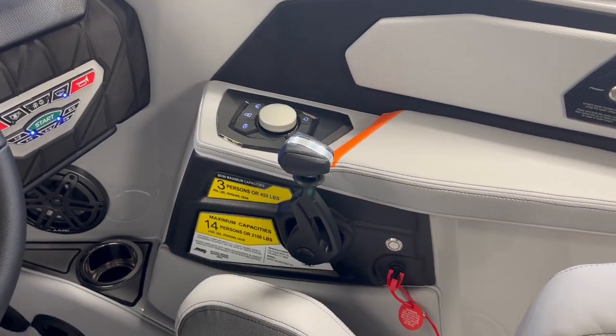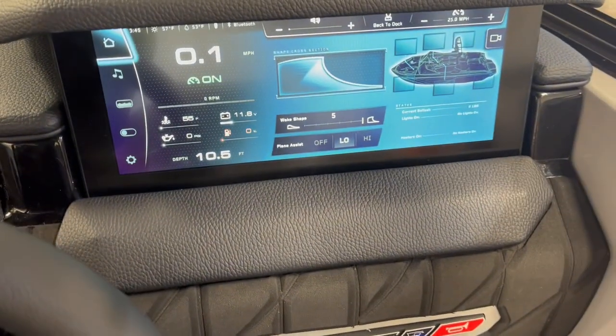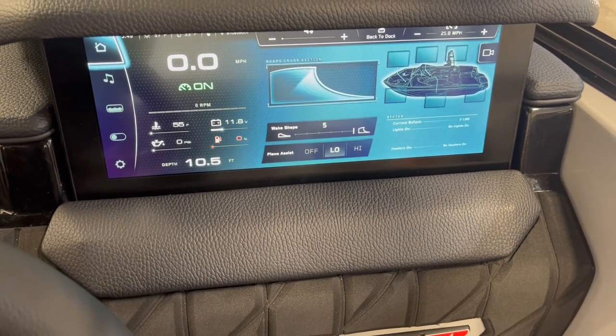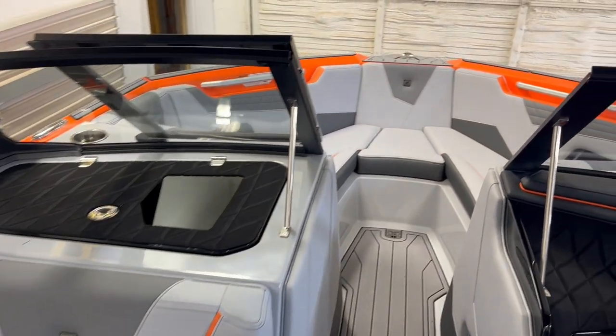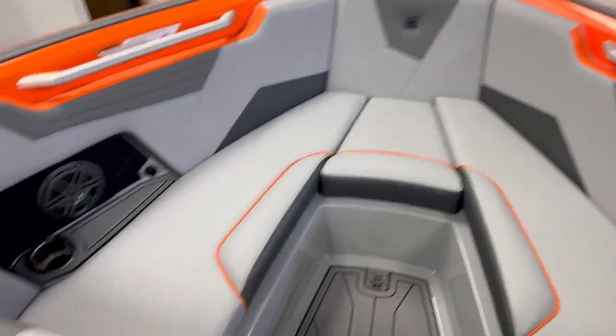14 person capacity. Link Panel — that's where all the magic happens. So easy to set up for surfing, wakeboarding, anything you need. Go to the bow — nice big bow.